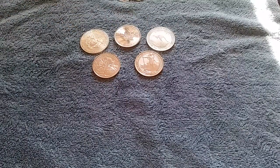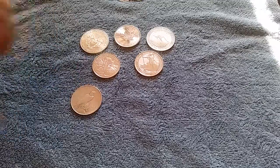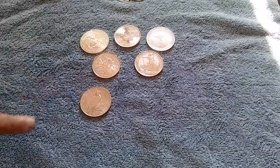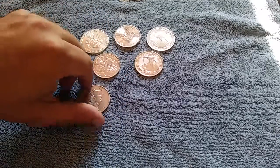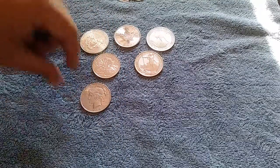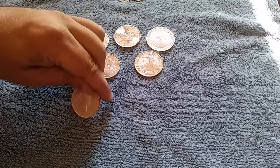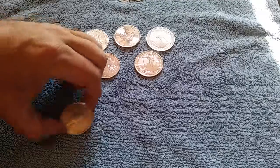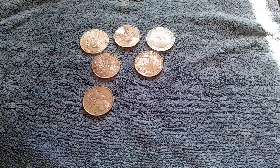So those are the semi-numismatics. Here are my numismatics. There's my peace dollar. Now if this looks a little off to you, it did to me too. I did test it — I used the water displacement test, the specific gravity test. It is 90% silver.